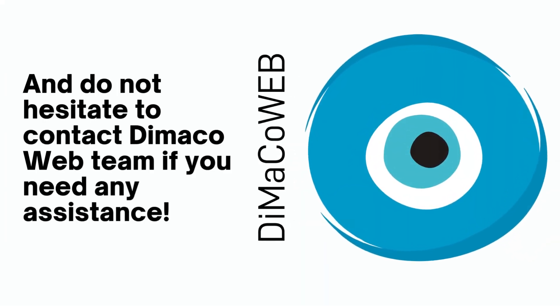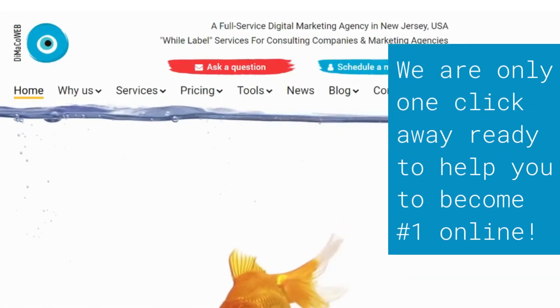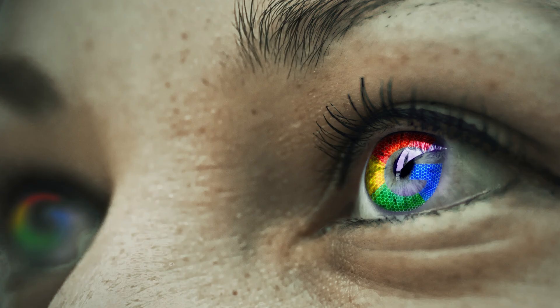Do not hesitate to contact DemicoWeb if you need any type of assistance with your digital presence. We are only one click away to help you become number one online.